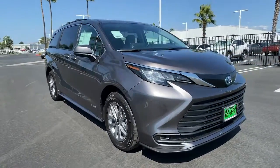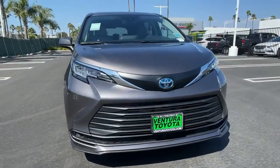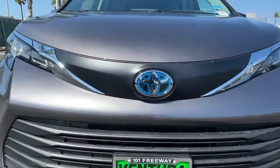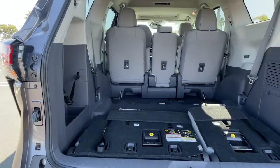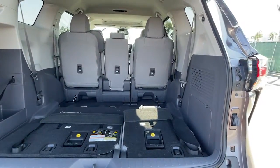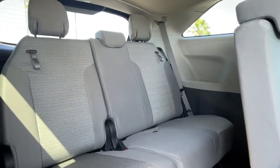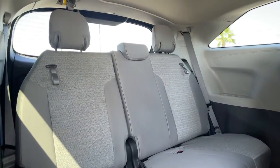The following are some of this vehicle's highlighted options: keyless entry, third row seat, four-cylinder engine, heated mirrors, sunroof, satellite radio, lane keeping assist, iPod/MP3 input, wood grain interior trim, and backup camera.